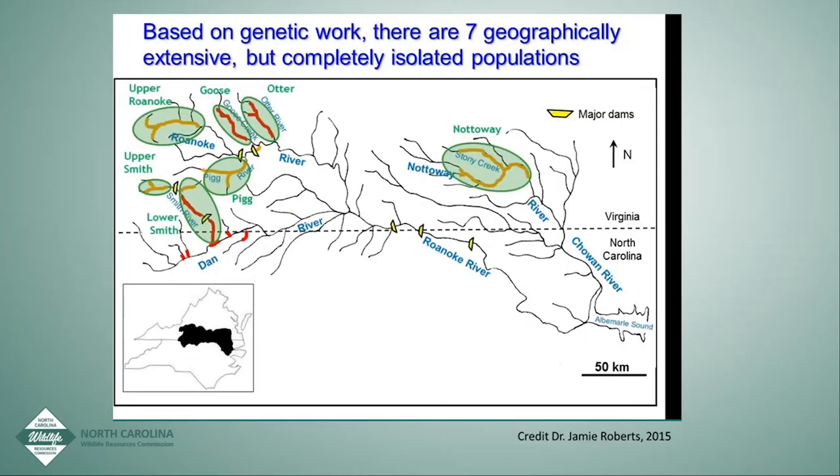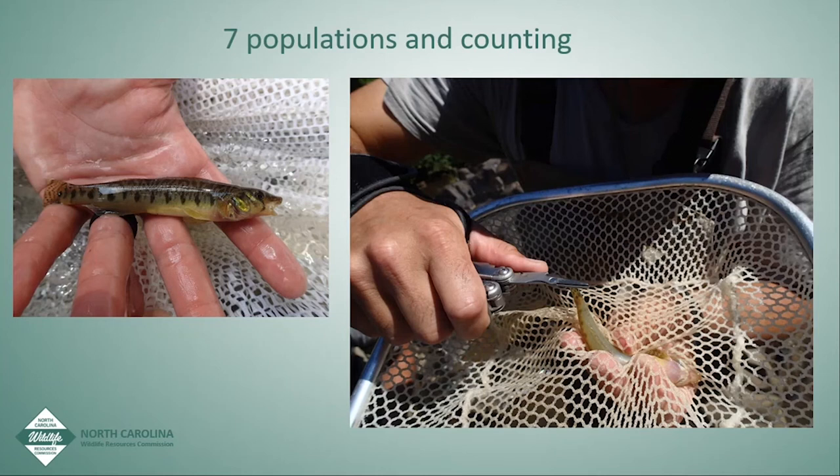When the recovery plan came out, there were four known populations — two were really good: upper Smith and Roanoke River. Pig River was poor and Nottoway we still don't know much about. By 2015, Virginia had discovered two new populations in Goose Creek and Otter Creek, and we had found more in the Dan River in North Carolina. Jamie Roberts published a report on population viability analysis and minimum viable populations, but he was missing some of the genetic structure from North Carolina. We had seven populations but didn't know if ours was unique, or where to source brood stock for propagation.